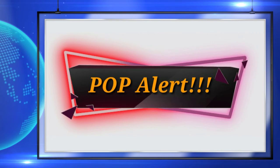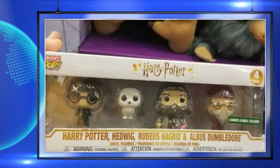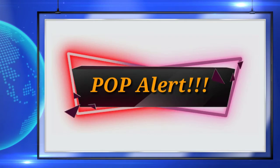Up next, here is a look at the Barnes & Noble exclusive Harry Potter four-pack. These are hitting stores now and I think this is a really cool set for Harry Potter fans.